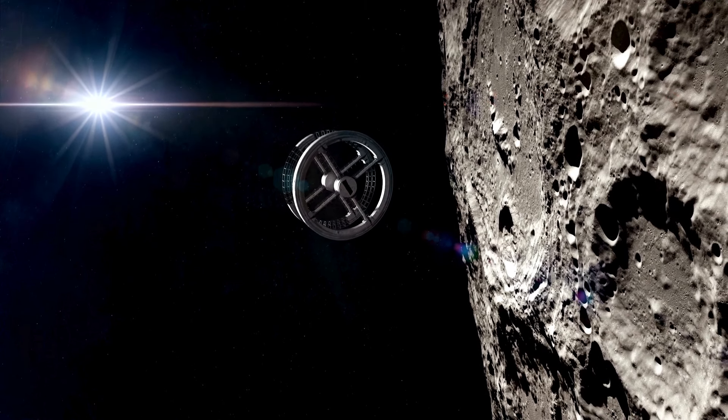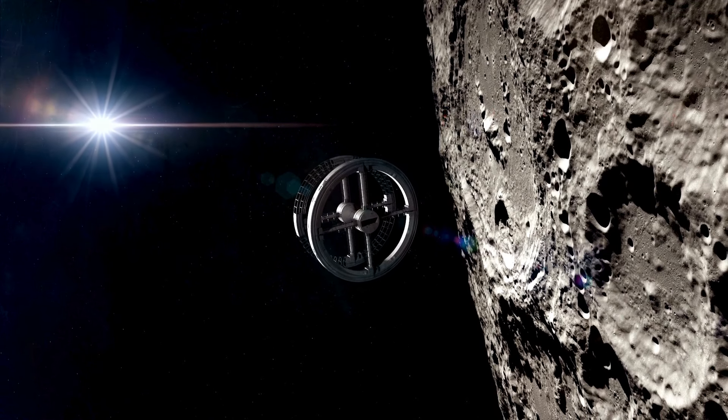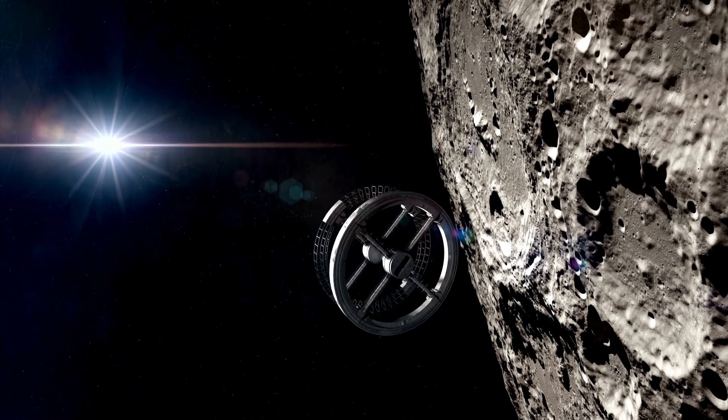With humanity's eyes set on returning to the moon, these findings couldn't be more timely. Future missions could provide seismic data to verify this model once and for all, bringing us closer to unlocking the moon's deepest mysteries.